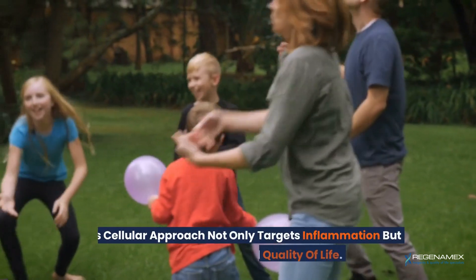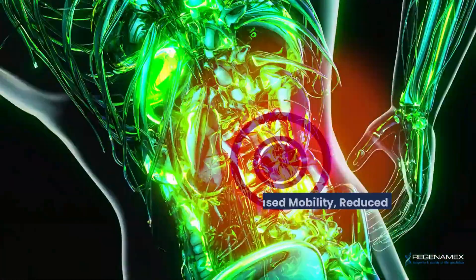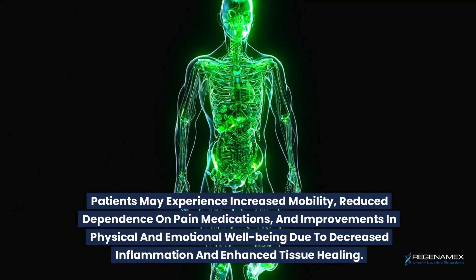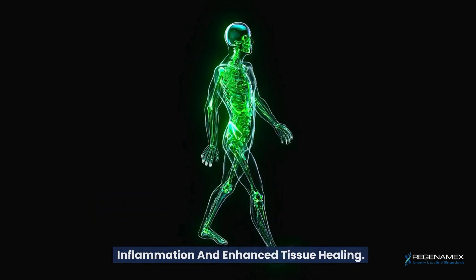This cellular approach not only targets inflammation but also enhances overall quality of life. Patients may experience increased mobility, reduced dependence on pain medications, and improvements in physical and emotional well-being due to decreased inflammation and enhanced tissue healing.